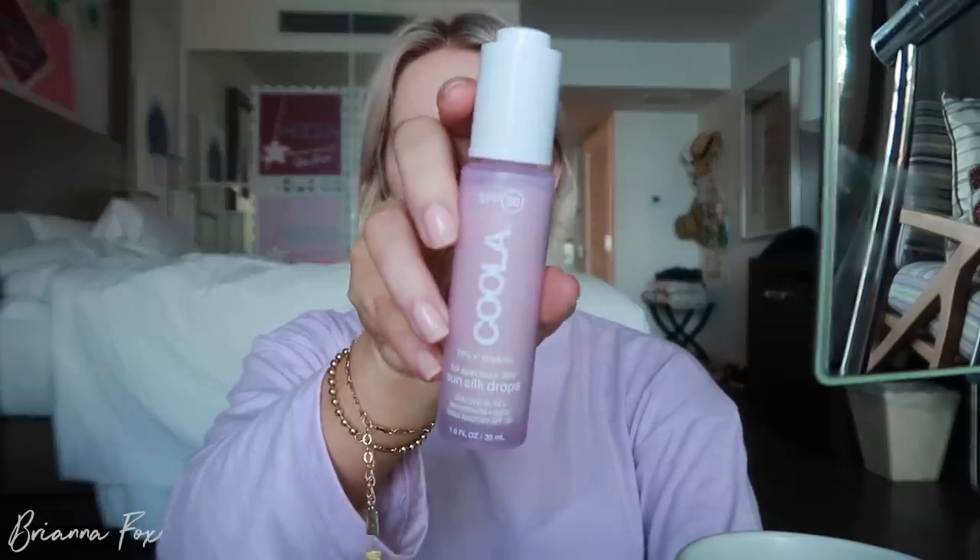I used this yesterday and I really liked it — this was in the bathroom when I got here. This is the Kula Sun Silk Drops. I really liked it and it worked out because I totally forgot my sunscreen. I already washed my face and applied my moisturizers and applied this. I feel like it gives just like a really beautiful glow too.